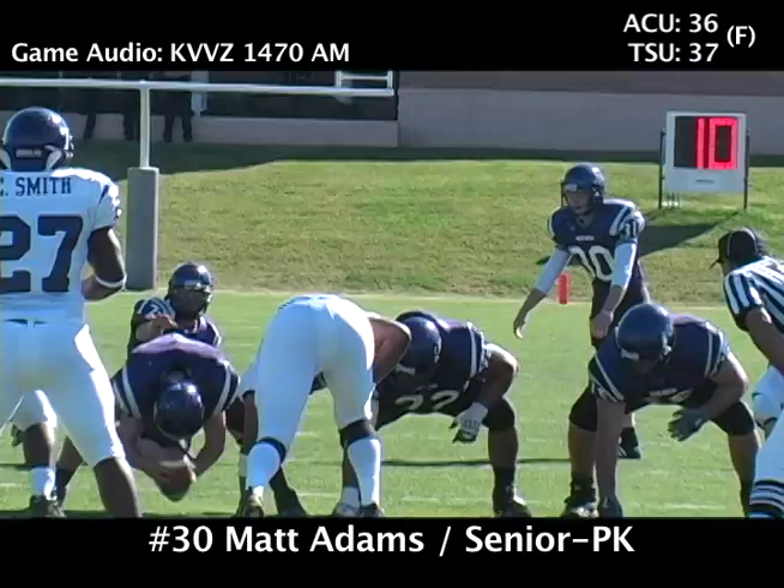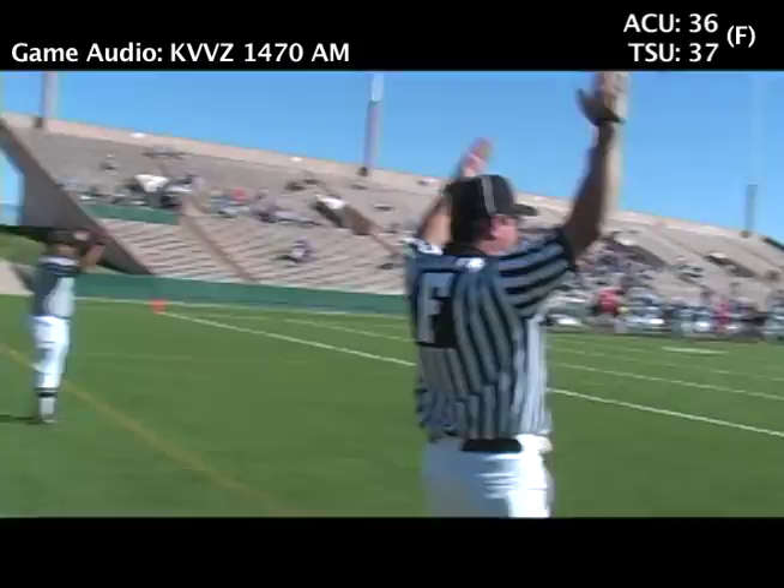And here comes the snap from Jody Brown, and they will kick it, it's away — low, twisting kick, and it sails through. Matt Adams is good from 44 yards!